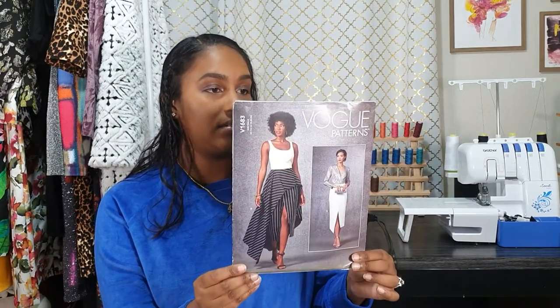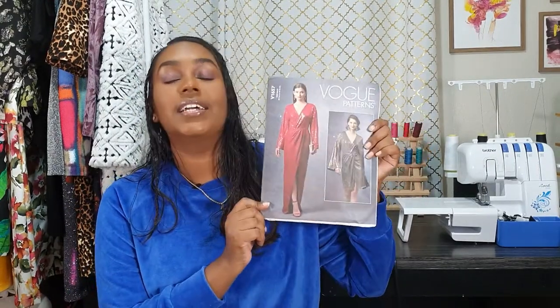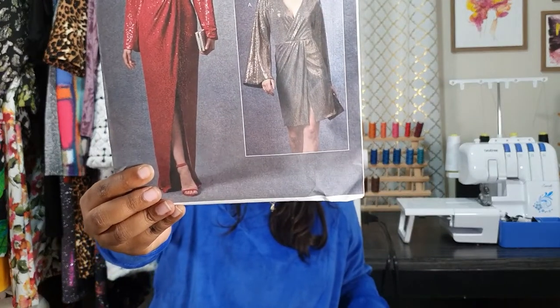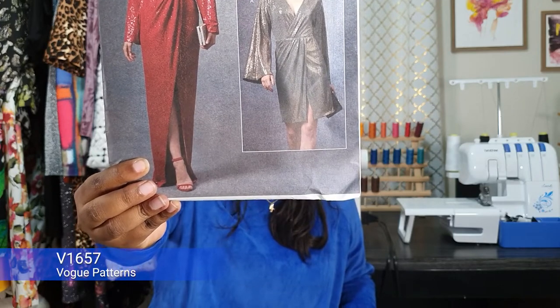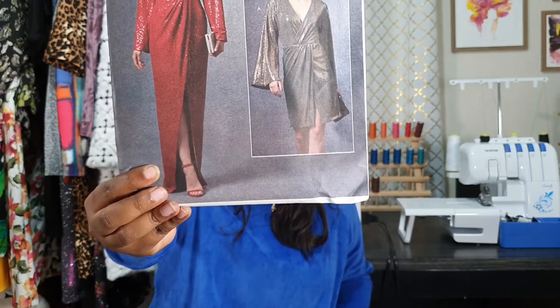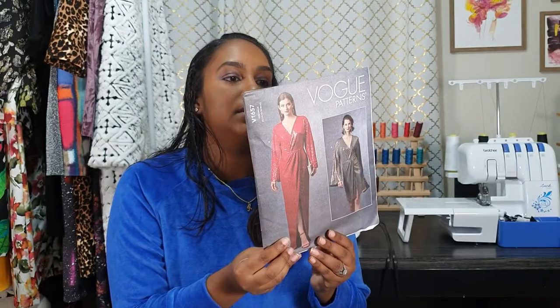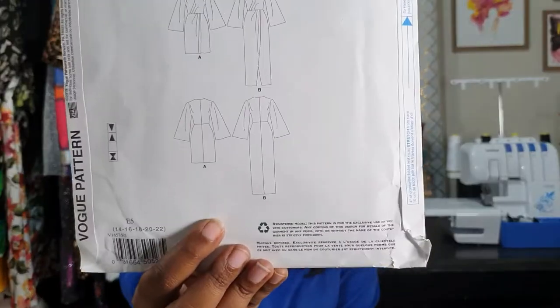The next Vogue pattern I got I actually already have fabric for — it's a sparkly sequin number. I will be using sequins for this; I'm going for View A, the shorter version. This is Vogue 1657, a lined pullover dress made for stretch fabrics: stretch sequins, rayon spandex, ITY knits, with lining in tricot or lightweight jersey. I love the long one as well but that will take a lot of fabric, so I'm going with the short one. It has kind of kimono sleeves — I'm going to go show you the fabric I have for this now.